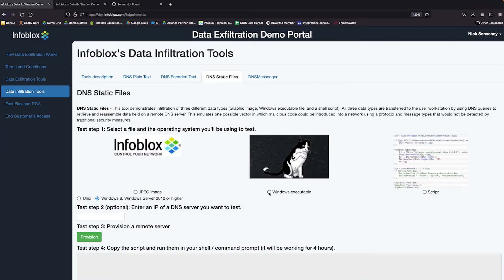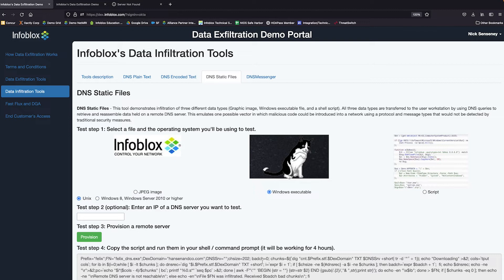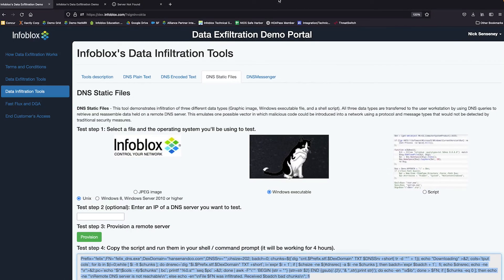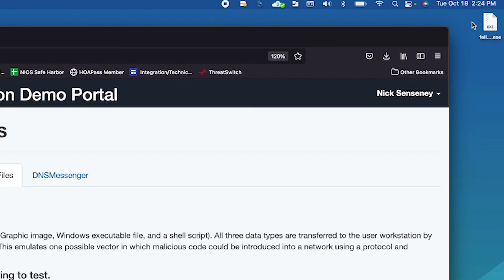For this example, I'm going to select a Windows executable file — in a real life situation, this would be the malware. It creates a script that's going to download that Windows executable file from the DNS server. Running this in my terminal, you can see FelixDNS.exe was infiltrated, zero bad chunks — so it's been downloaded. That script did multiple DNS queries to get the data and then recombined it into the executable file. Now if I look on my desktop, I've got the executable file downloaded on my machine — all the attacker would have to do is run that and the machine is owned.